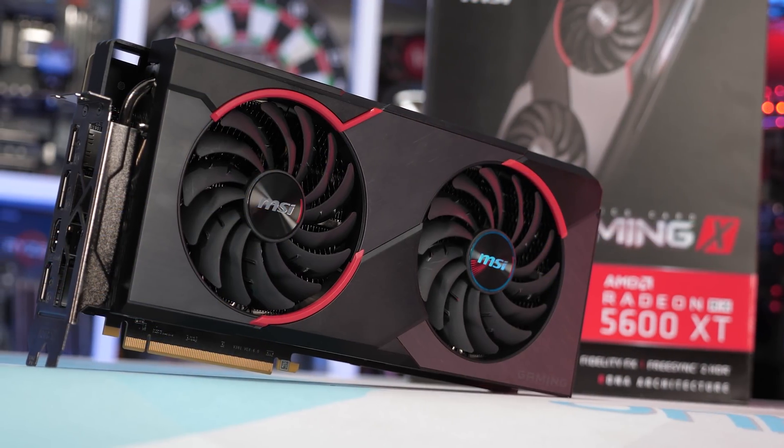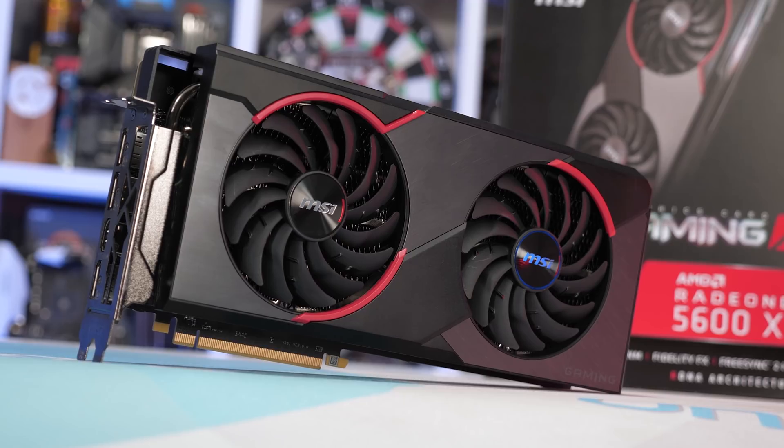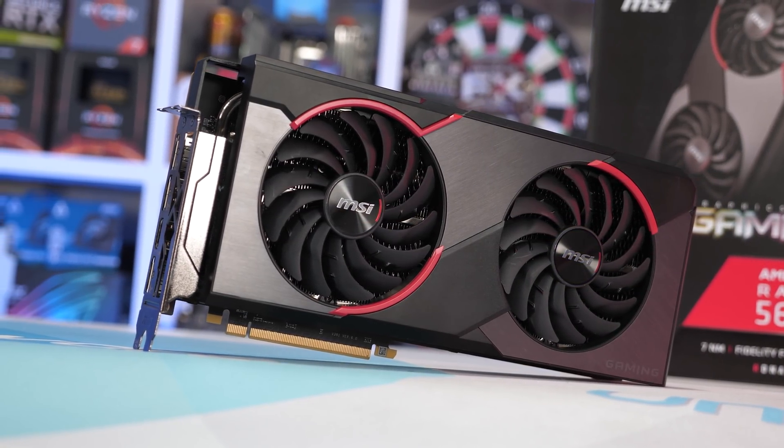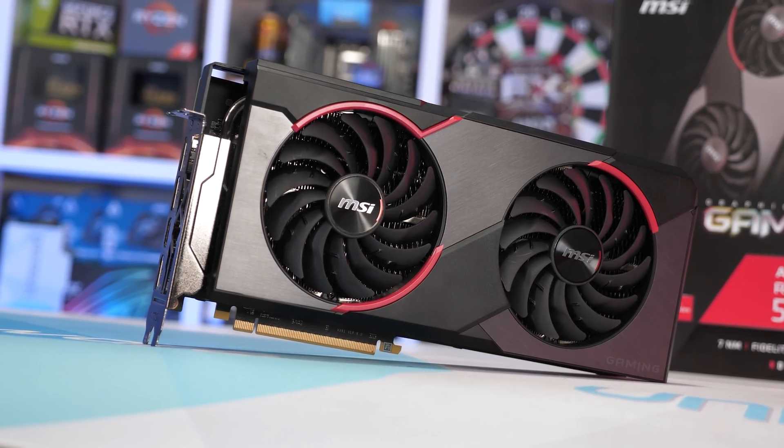If I had my free pick of any one of the 5600 XT graphics cards I've tested and didn't have to pay the actual retail price, I think I would take MSI's Gaming X. It is a massive graphics card and borrows its cooler from the 5700 XT version, so it's kind of overkill for a 5600 XT. That said, it's not that much better than the Sapphire Pulse — which is a bit shocking, given that the Gaming X weighs almost 70% more. Still, the massive heatsink means you can turn the fans right down and still keep the hotspot below 80 degrees. It's also just a menacing looking graphics card, and while looks aren't that important, it's a nice bonus.